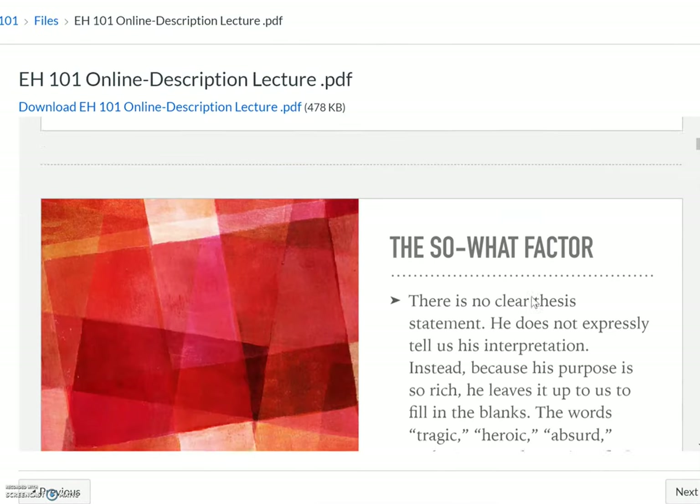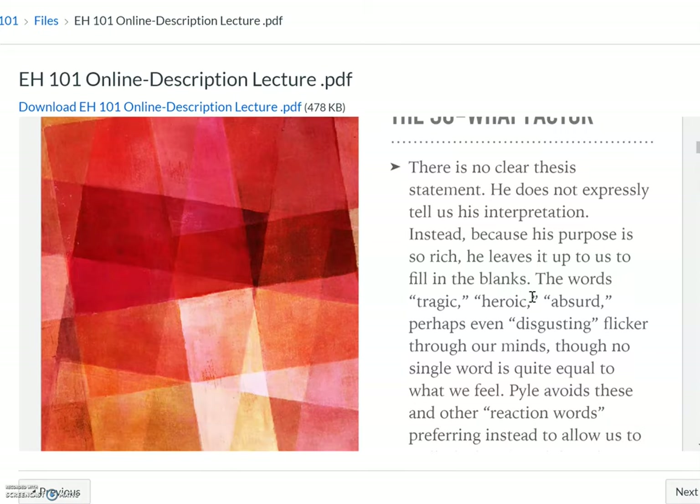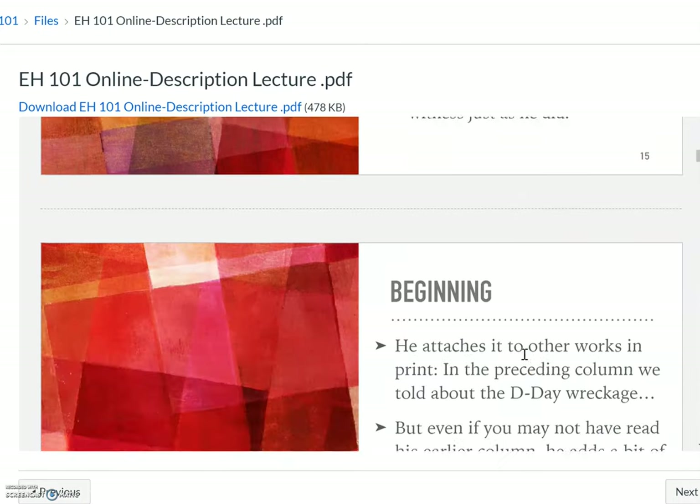Let's start with the 'so what' factor, because every paper we've talked about has to have that unique take on a subject that makes it connect to readers. There's no clear thesis statement — he doesn't tell us specifically his interpretation. Instead, because his purpose is so rich, he leaves it up to us to fill in the blanks. The words tragic, heroic, absurd, perhaps even disgusting flicker through our minds, though no single word is quite equal to what we feel. Powell avoids these reaction words, preferring instead to allow us to walk the beach with him, bearing witness just as he did.